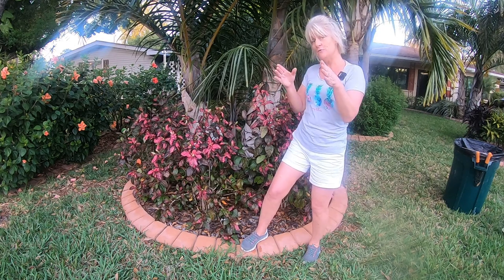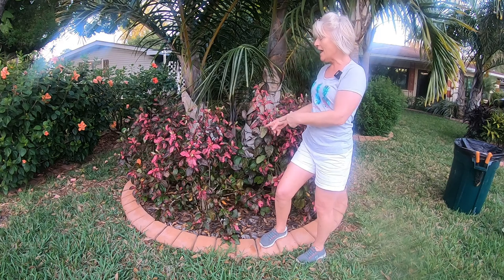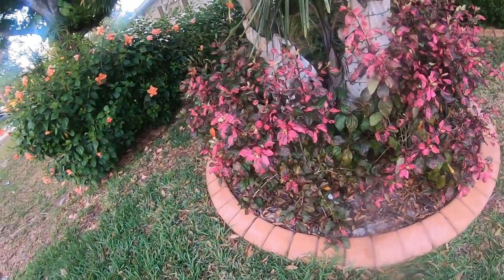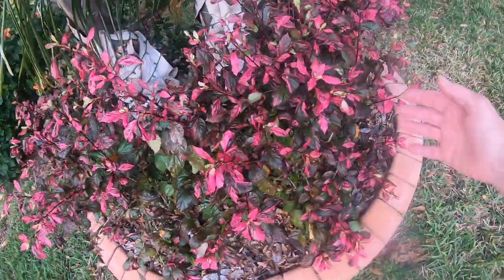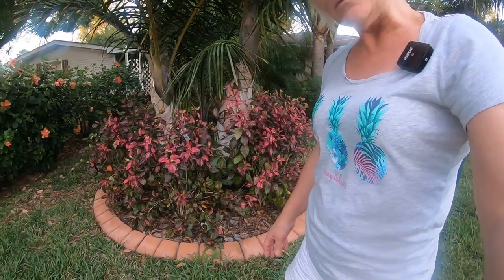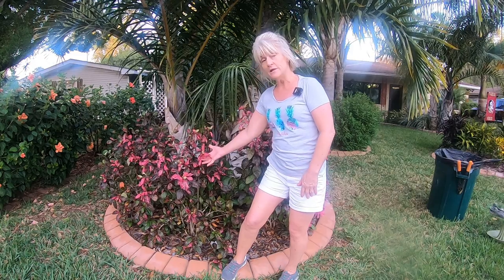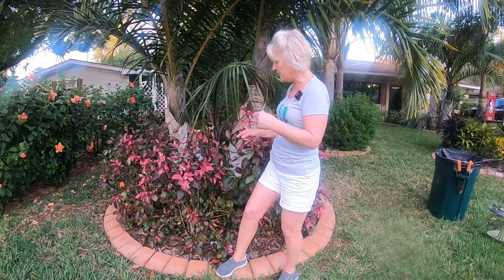For those of you who haven't seen my very first video from 2019, I actually purchased these beautiful hibiscus - these are called Red Hot hibiscus. They are so beautiful. I'm going to bring the camera in a little bit so you guys can see the beautiful color on these. They do have a red bloom, though I don't believe any of them are blooming right now. For the most part with these guys, you want to keep them in full sun. With variegated hibiscus like this, the more sun they get, the prettier the variegation on the leaf and the brighter and more vivid the color actually is.